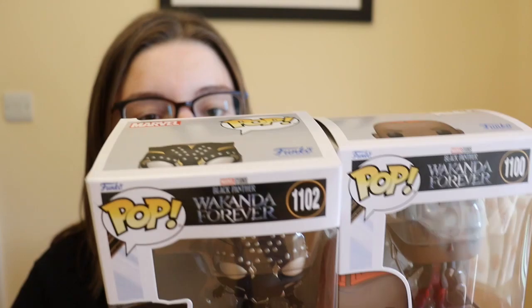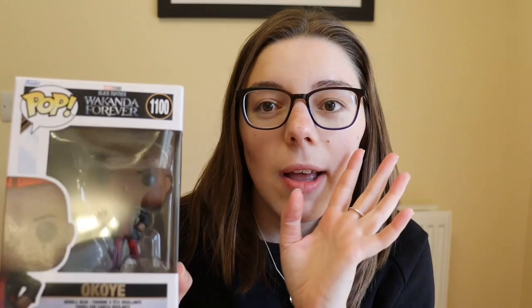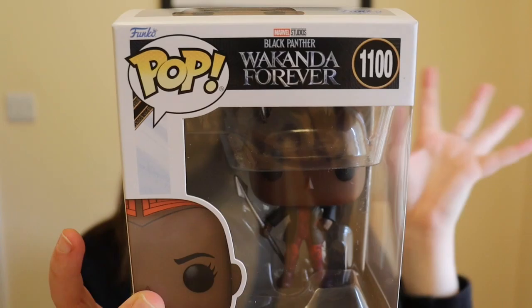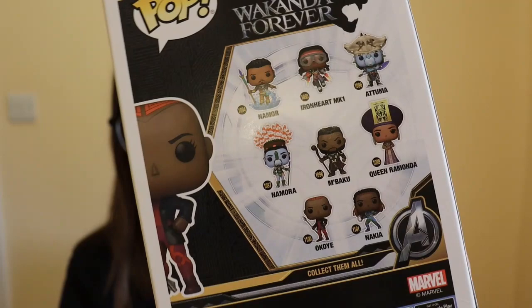The next two Funko Pops may have already gone out on Instagram by the time you see this. One of them has a tiny bit of damage on the back. These are two Funko Wakanda Forever pops that Lewis bought me for Valentine's Day. The first one is Okoye — she is one of my absolute favorite Marvel characters ever — and this is her from Wakanda Forever in her day-to-day outfit, not her warrior uniform.